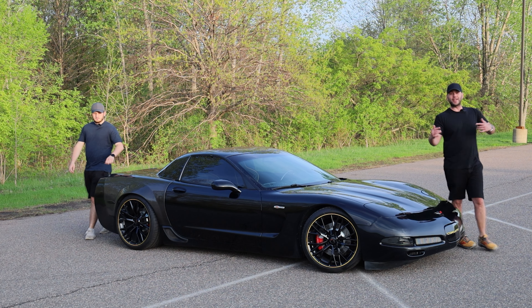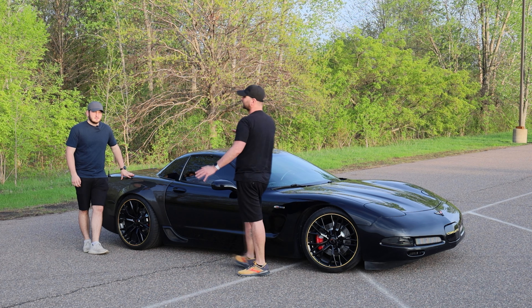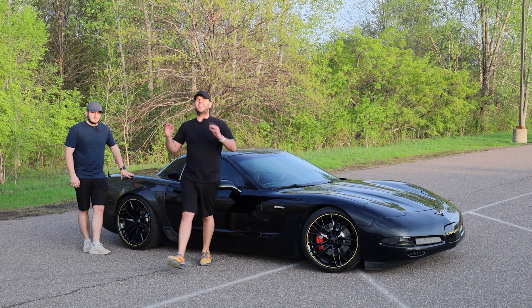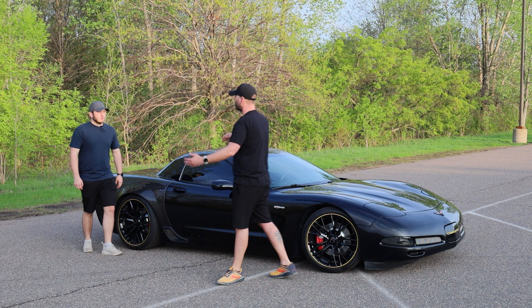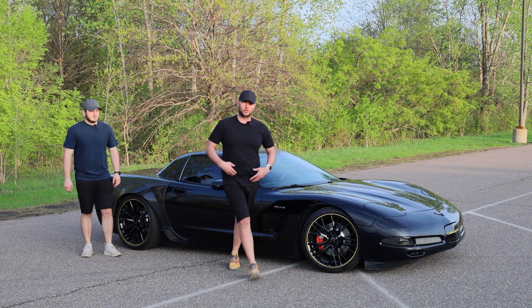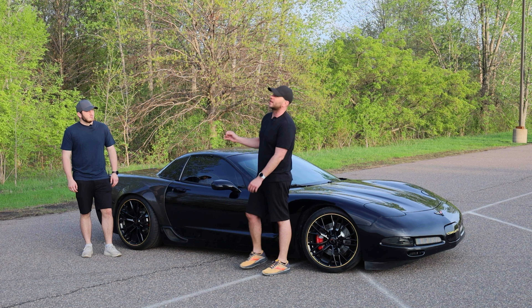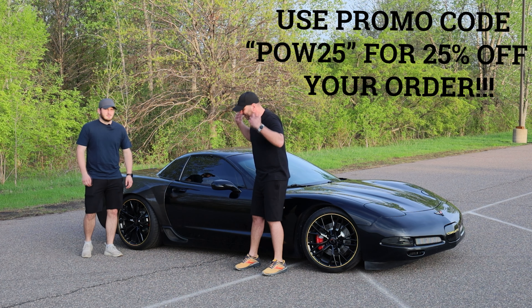As Austin was stating, today we're getting into the transformation of his Z06, but that's not the only transformation in the video. It's also the next generation Corvette owner. We are not rocking new balances and jean shorts. We're styling because of True Classic. I love this brand.